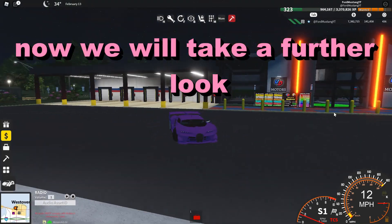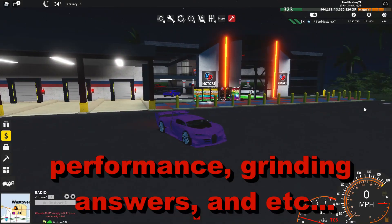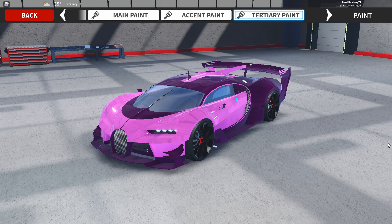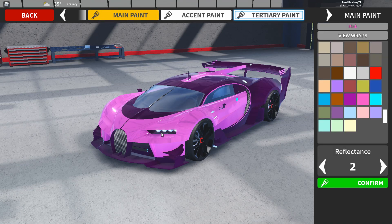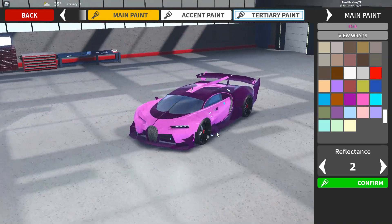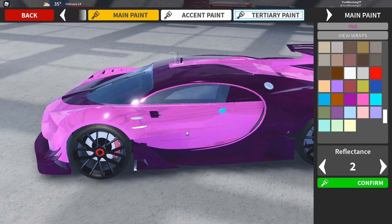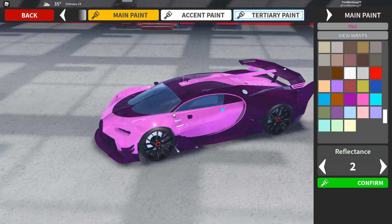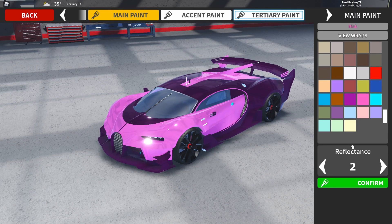Now let's take a further look at this car. I will be going over the looks and everything that this car has to offer. Before I go over the car, I just want to cover some of the cool customization with the paint. The main paint will mainly cover the body of the car — the parts that go over the headlights, the grille, the doors, the engine bay, stuff like that. So you can customize the color to your own liking.